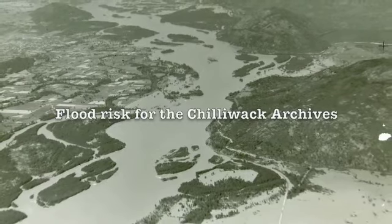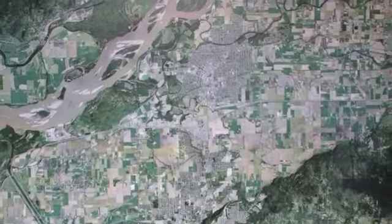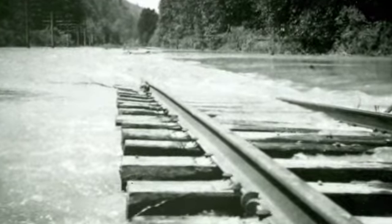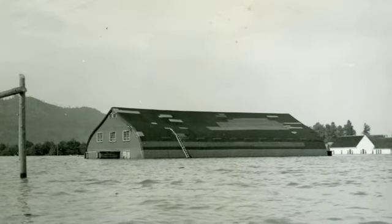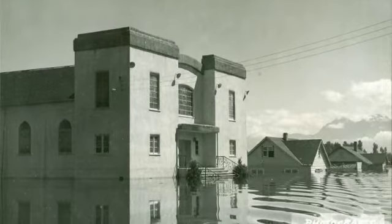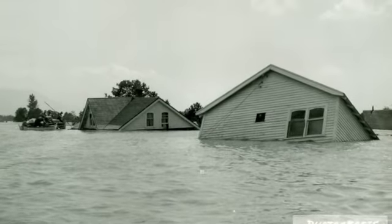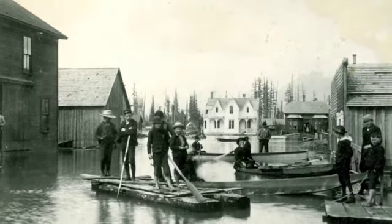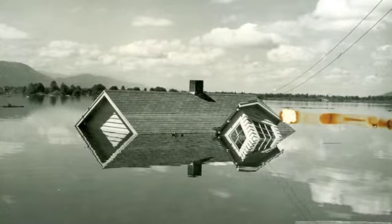Because Chilliwack is located in a valley that is close to sea level, there is the potential for damaging floods to occur. The biggest concern for the archives is the mighty Fraser River. Almost every year there is concern about the river reaching its banks. The most damaging flood in recent history occurred in 1948, with numerous farmers' fields being inundated and forcing many Chilliwackians to flee to higher ground — my house would have been flooded up to the eaves troughs. In the case of a flood or any other threat, the most valuable artifacts and documents would be transported to higher ground and the building sandbagged. Thankfully, an extensive diking system has been installed and there hasn't been a flood like that in a long time.